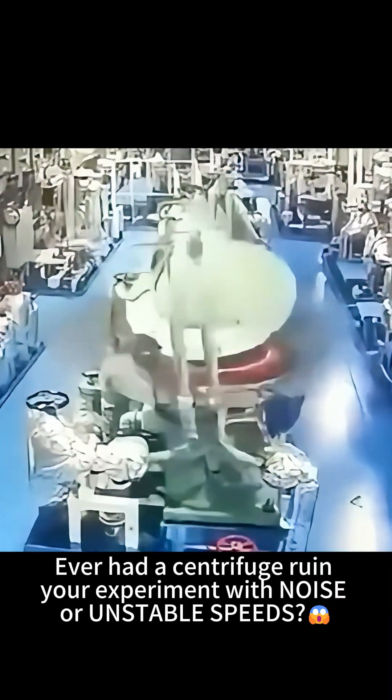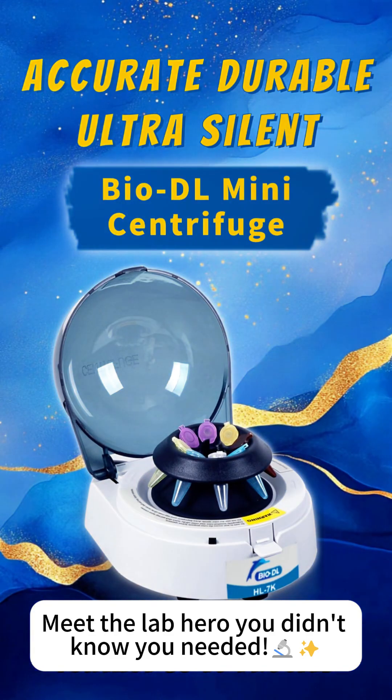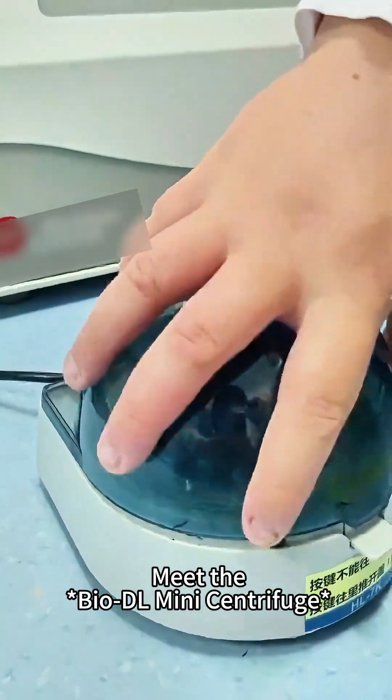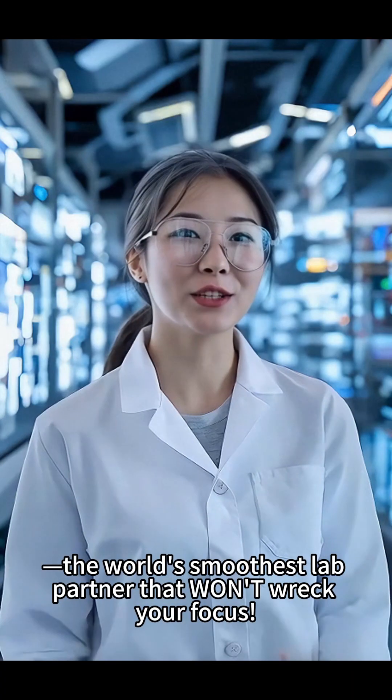Ever had a centrifuge ruin your experiment with noise or unstable speeds? Meet the lab hero you didn't know you needed — the BioDL Mini-Centrifuge. At just 47 decibels, that's quieter than a library whisper. Meet the BioDL Mini-Centrifuge, the world's smoothest lab partner that won't wreck your focus.